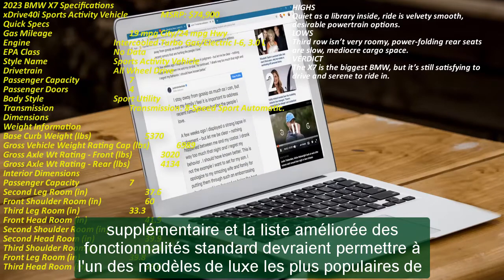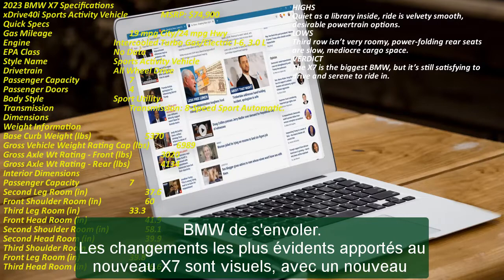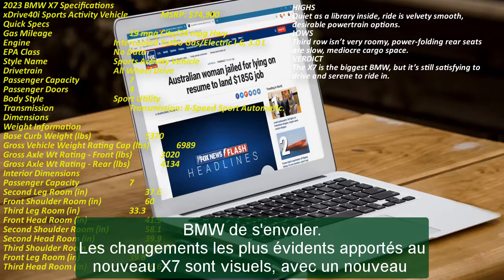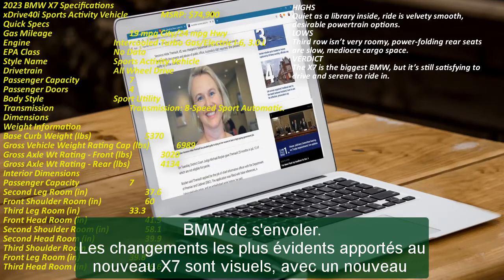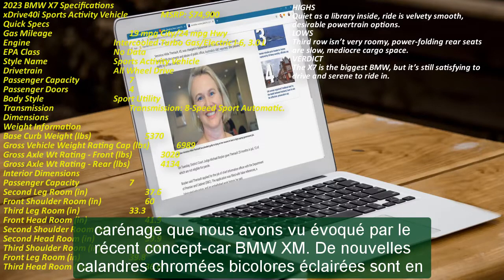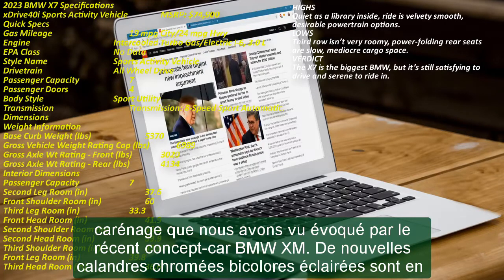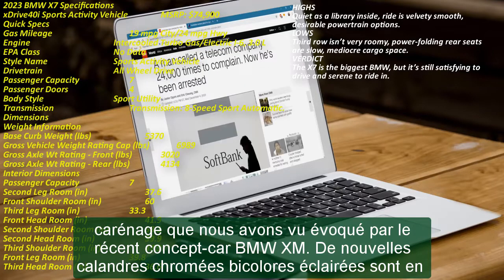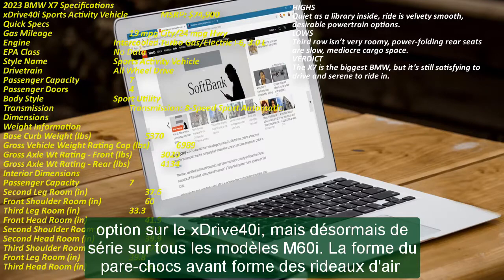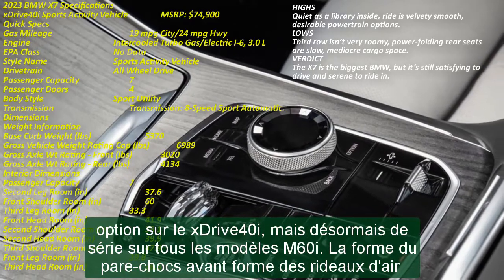New illuminated two-tone chrome kidney grills are optional on the X-Drive 40i but now standard on all M60i models. The shape of the front bumper forms functional air curtains for improved aerodynamics, and new satin aluminum inlays decorate the lower intakes. The rear end gets a light touch with the new 3D L-shaped taillight design. A new sparkling copper-gray metallic paint joins 13 other standard color options, with M Marina Bay blue metallic exclusive to the M60i, and up to 40 BMW individual colors also available.